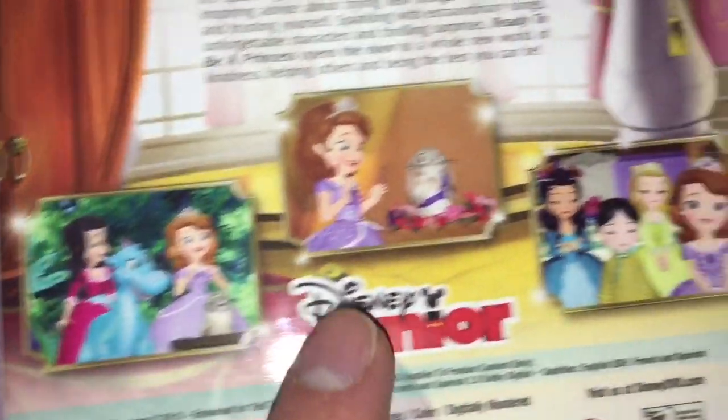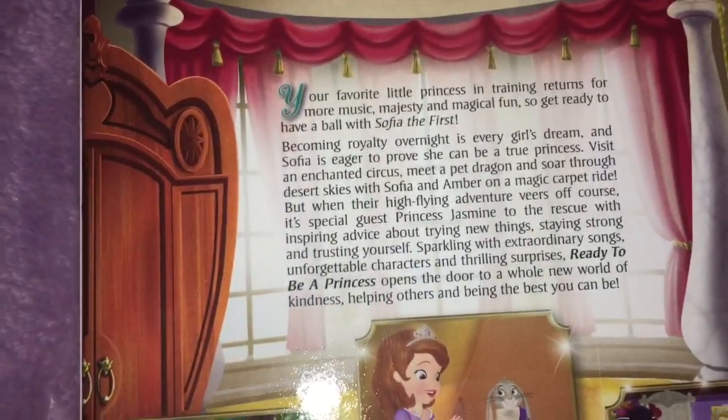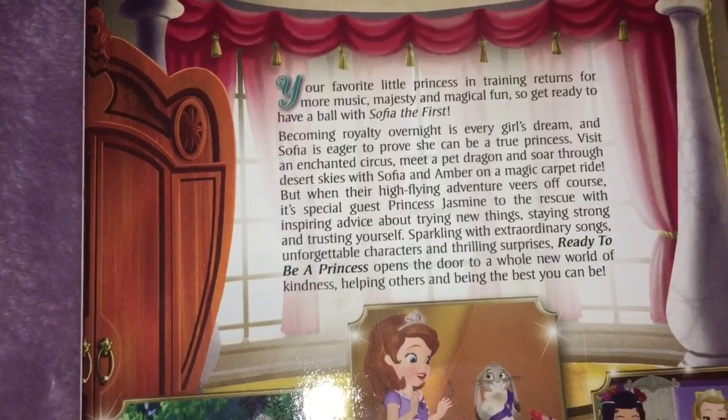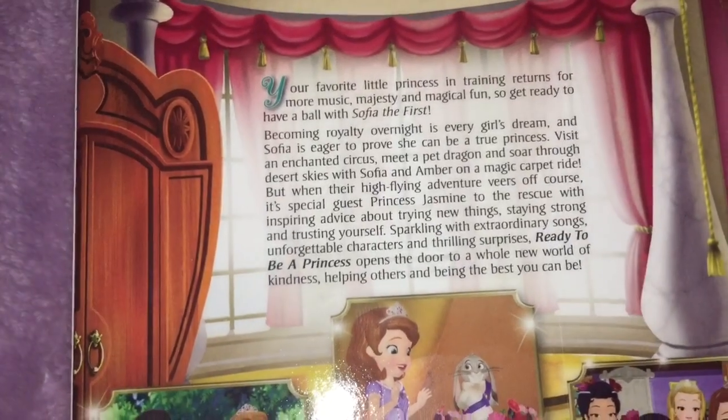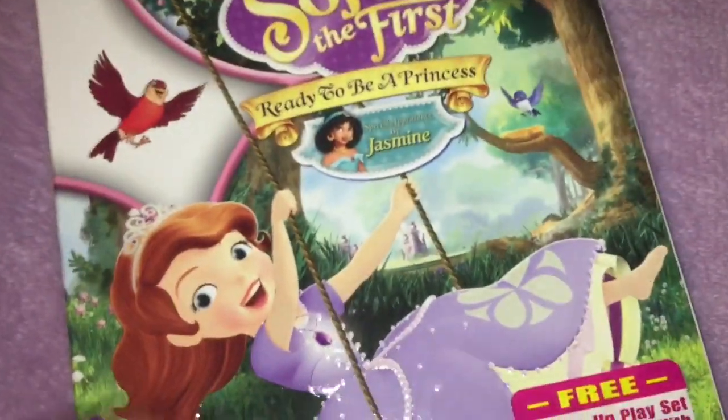Here are some pictures. Your favorite little princess in training returns for more music, majesty, and magical fun. So get ready to have a ball with Sophia the First. Yep, all the time.